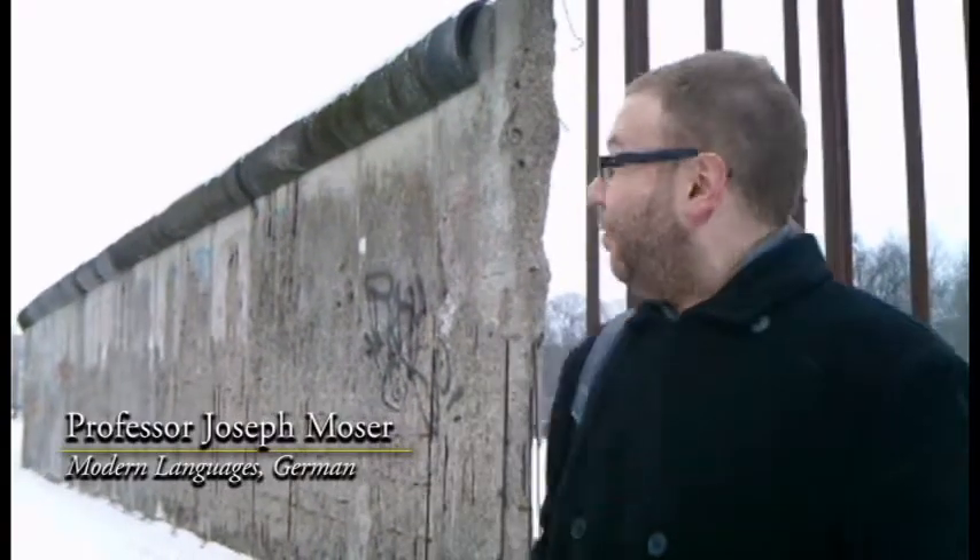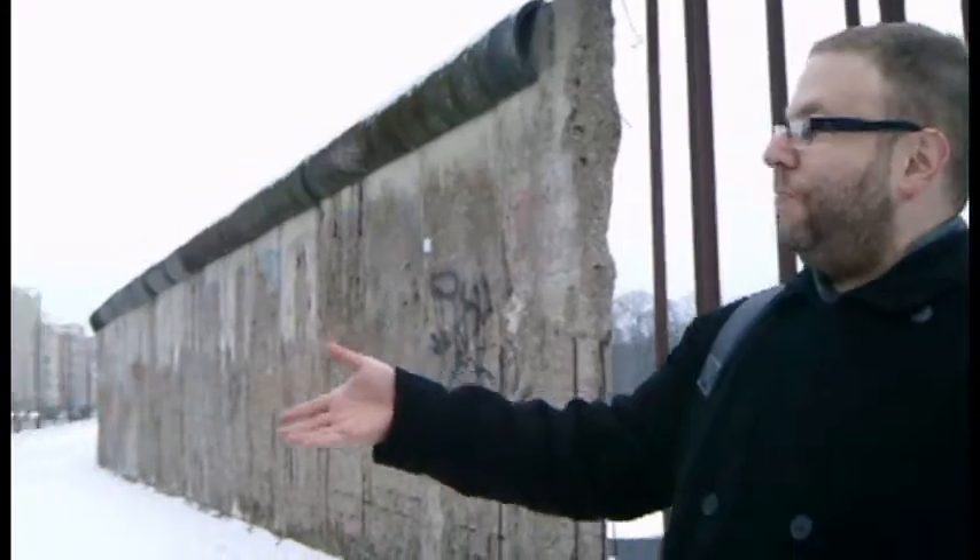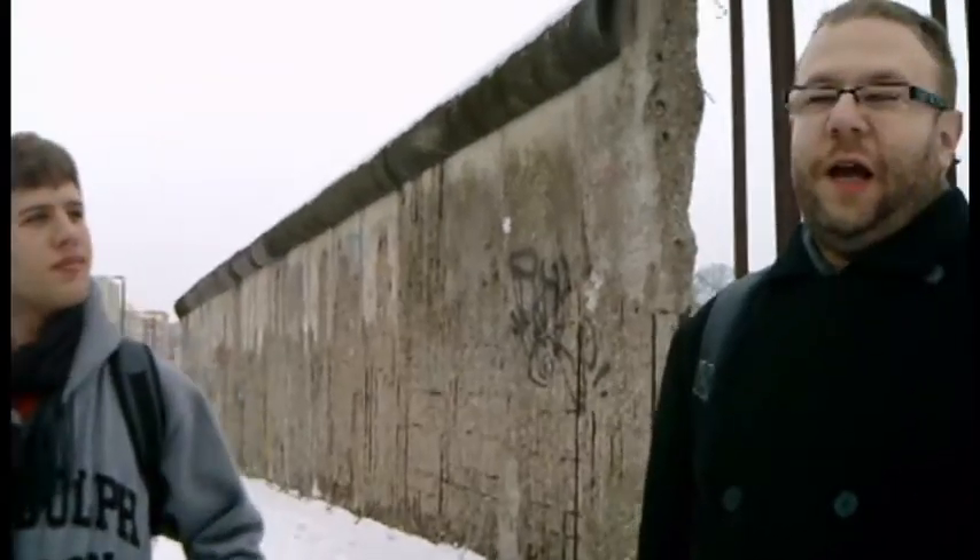When we're in Berlin, we also have to talk about the Cold War. What you see in the background is a part of the original Berlin Wall at a memorial site. Here I have a student, Cody Huber, who is a freshman and also studying German at Randolph Major.